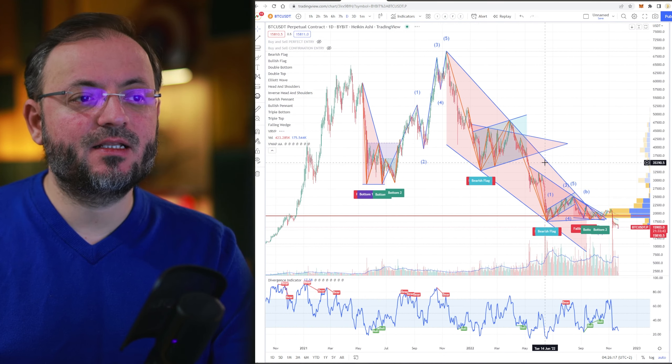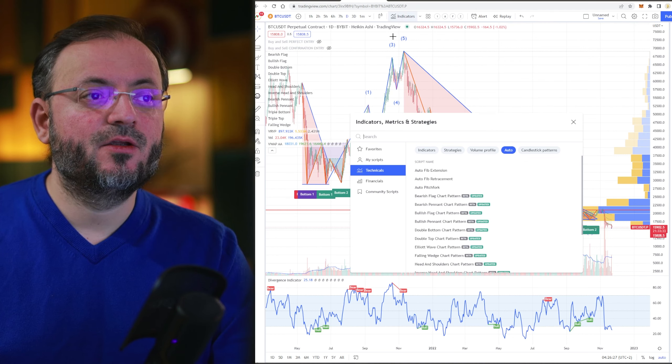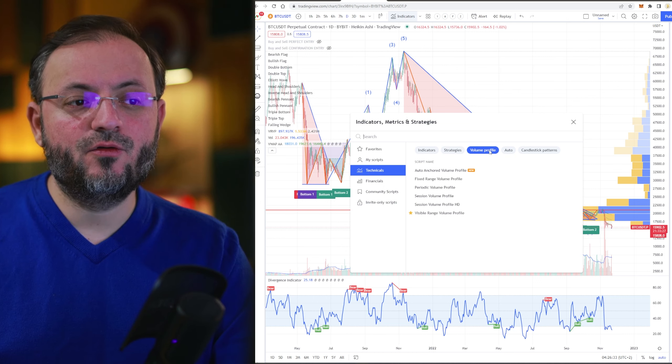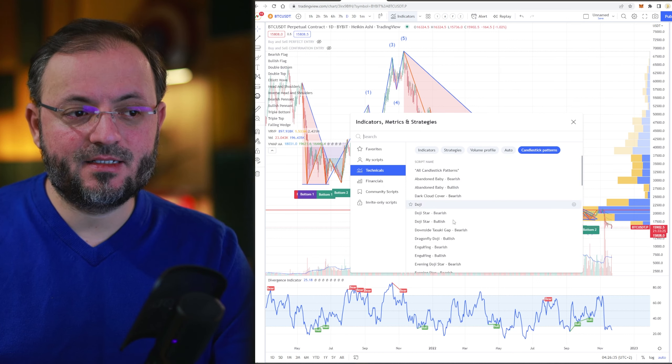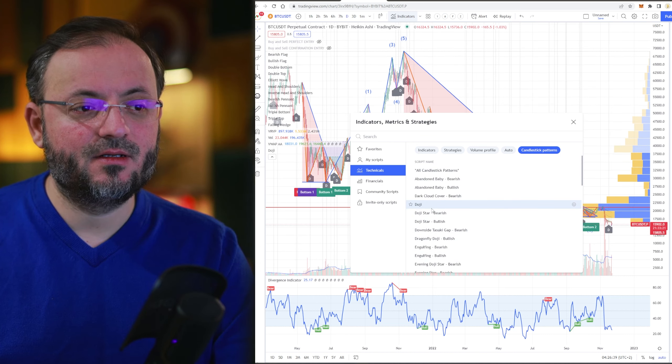This is the first preset with automatic chart patterns. You also have, besides this, indicators, strategies, volume profiles, and candlestick patterns. The doji, for example, and the reversal candles.